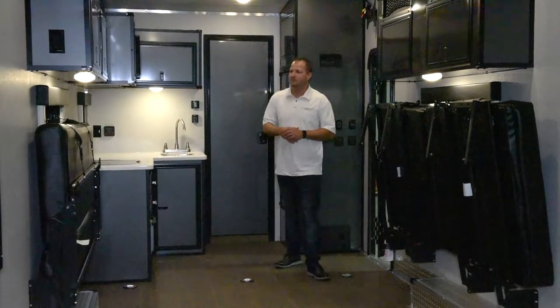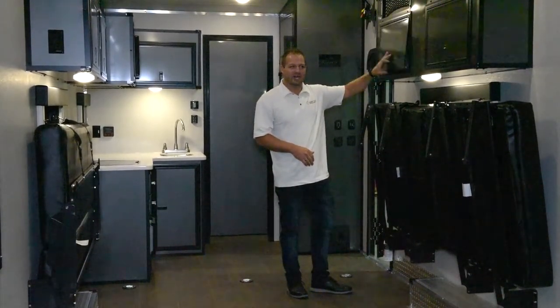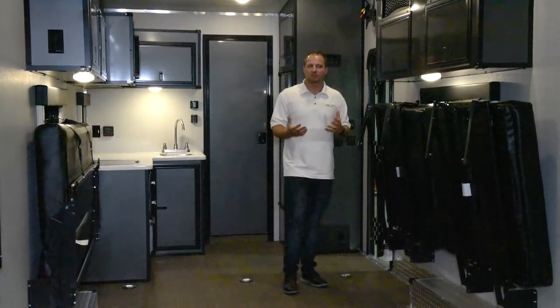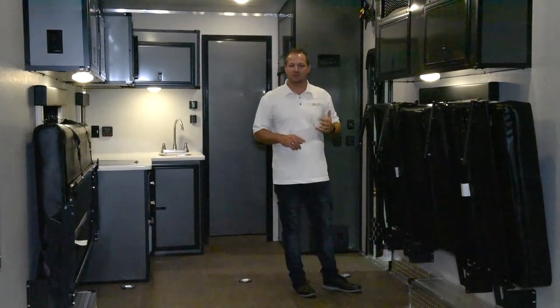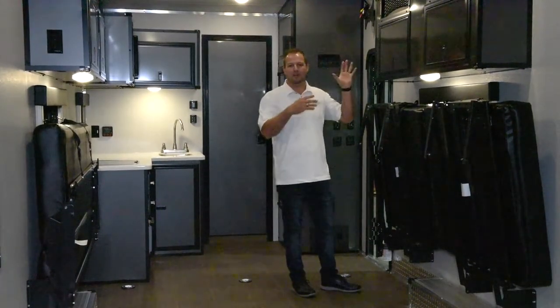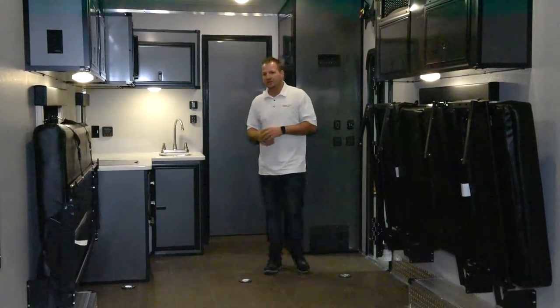Some of the other things we offer in here is going to be the aluminum cabinetry with aircraft-style latches to keep the doors shut so things aren't popping out as you're going down the road, as well as netting across the top so if you have helmets or anything extra that you want to throw up there, you can travel and not have to worry about them bouncing out of there.